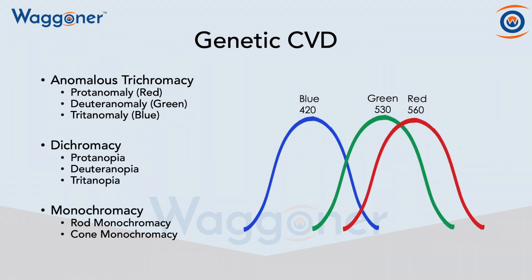There are several different types of genetic color vision deficiencies. To begin, we have anomalous trichromacy, which means that we have all three cones, but one of them has shifted.